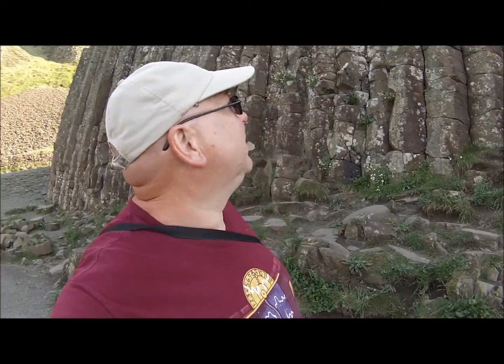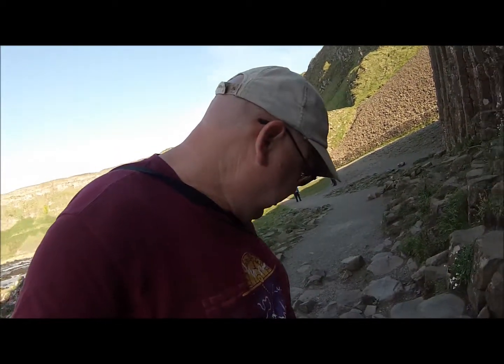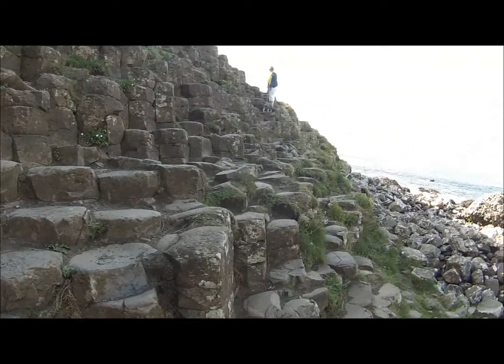Quite impressive close-up because it looks almost man-made. I know it's not. Very rough going here. These bits are all rounded, probably by the sea. They're almost steps — just the right height, right height for me.